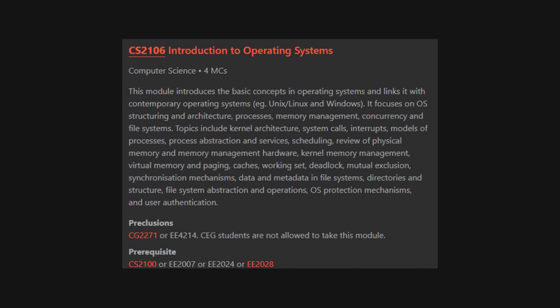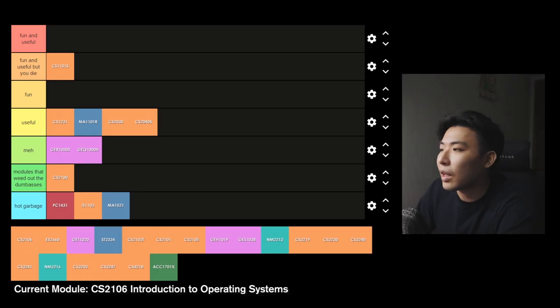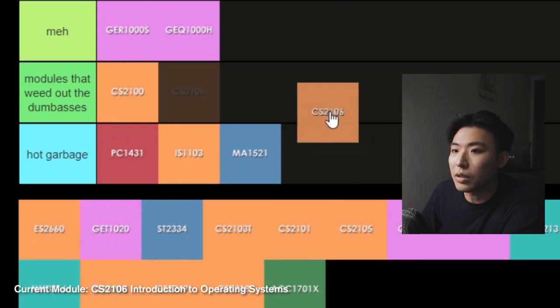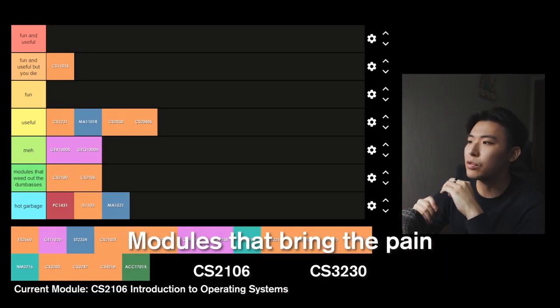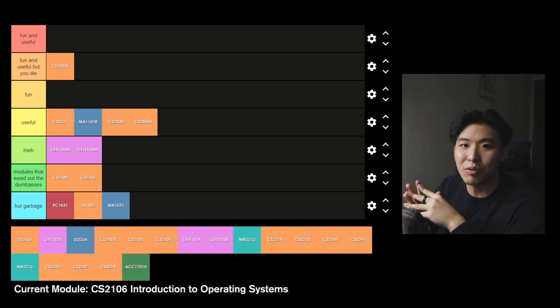CS2106 Introduction to Operating Systems — this module covers basic concepts of operating systems: memory management, file systems, etc. Lab assignments are done in Linux using C, which is some ancient programming language. This instantly goes into the modules that weed out the dumb ones. This is one of two notorious modules that students usually try to map overseas because it's just so painfully complicated. In my experience, this module felt like three different modules all at once — the lectures, tutorials and lab assignments felt so drastically different from one another, and I just didn't know what was going on about 60% of the time. It's also the module where I got my first and only D.